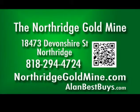Northridge Gold Mine, 18473 Devonshire Street, Northridge. 818-294-4724.